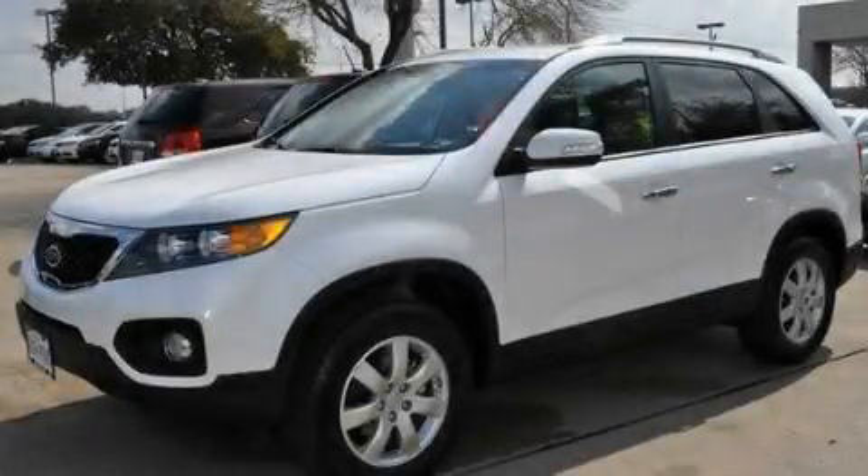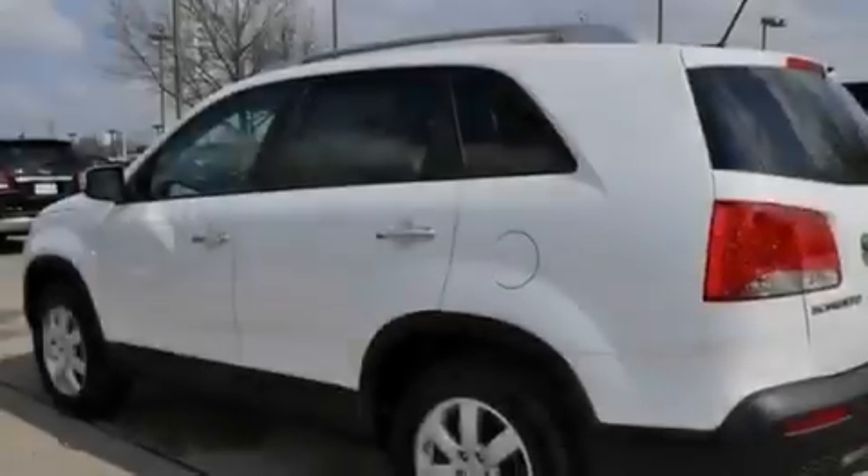This is a brand new 2011 Kia Sorento — functional utility for a modern lifestyle.